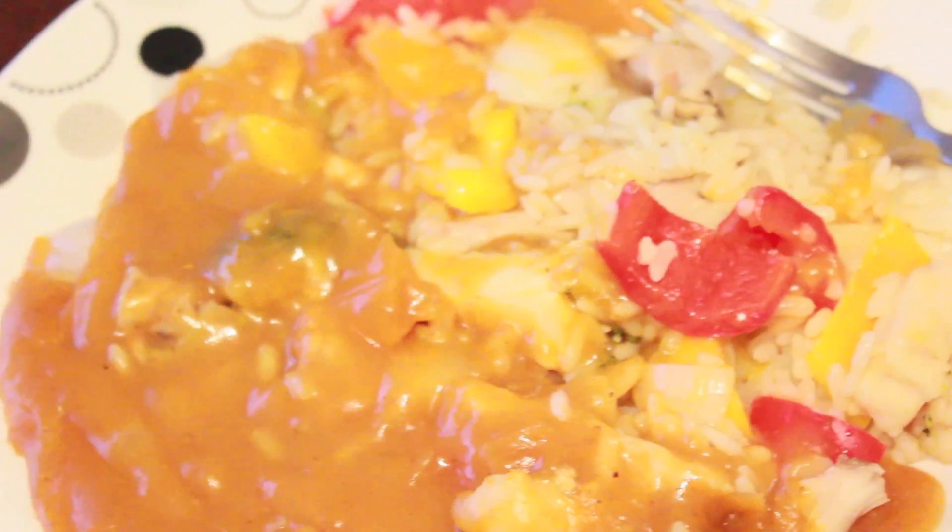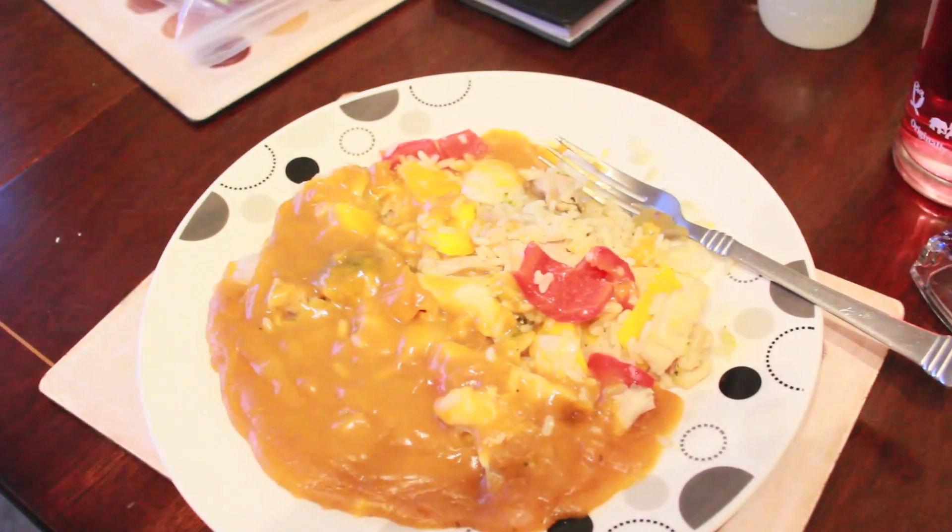This is what I'm having for tea today - peppers, chicken, broccoli and curry.